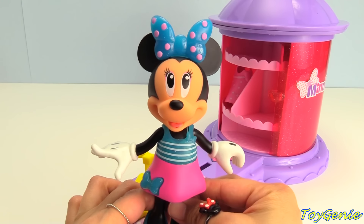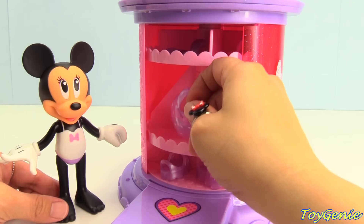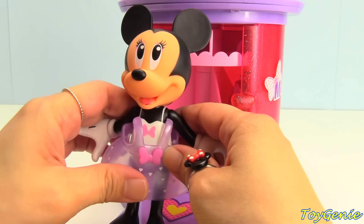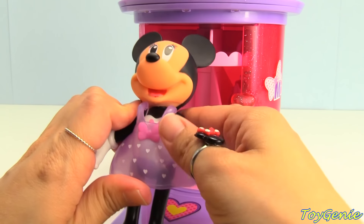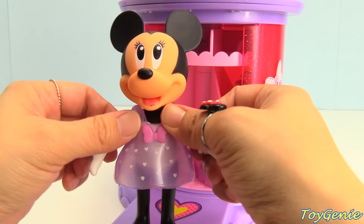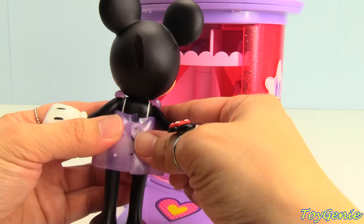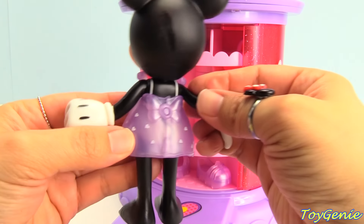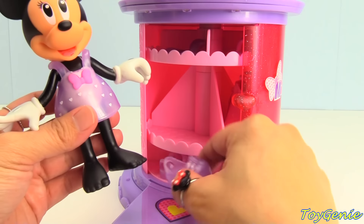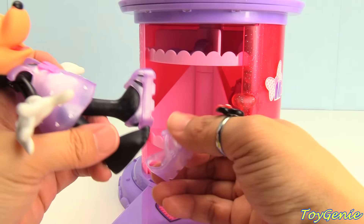Outfit number one. Let's give this another spin. Here's a purple dress with white heart polka dots. Let's have Minnie Mouse try on this purple dress. Super cute. Turn her around and secure it in the back. And let's find the matching purple shoes — they're right here. Purple sandals, super cute for the outfit.